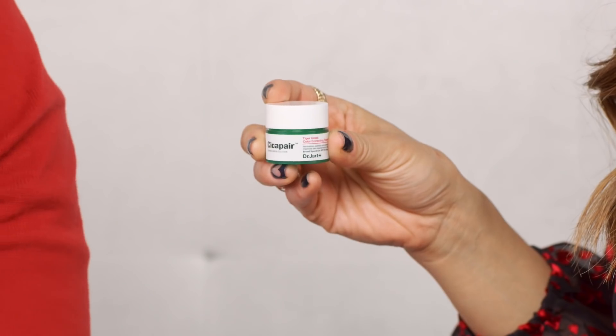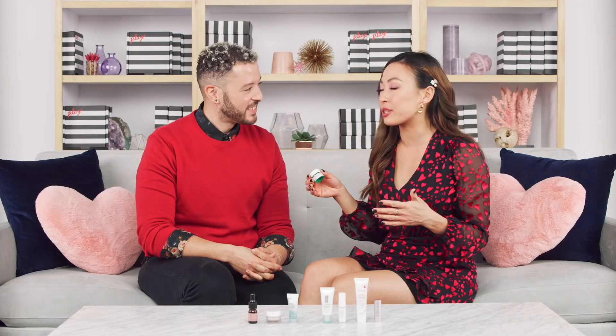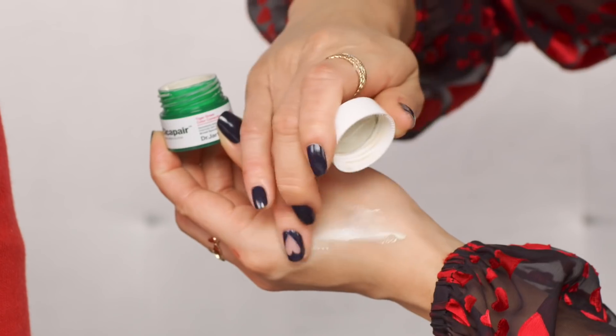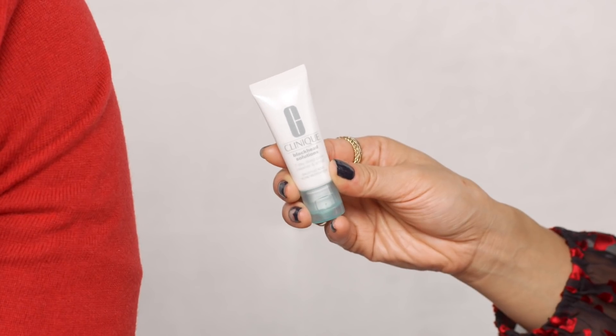Next up from Dr. Jart we have their Cicapair Tiger Grass Color Correcting Treatment SPF 30. It's really great for sensitive skin — it has a cool green-to-beige formula that just blends into your skin for color correcting. It also soothes and calms the skin because of the tiger grass, and since it has SPF 30, you're getting multiple benefits in one product, making your routine go much smoother.